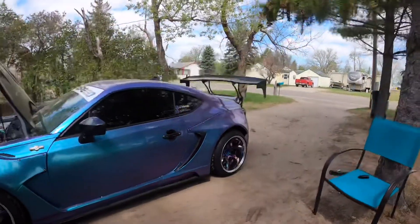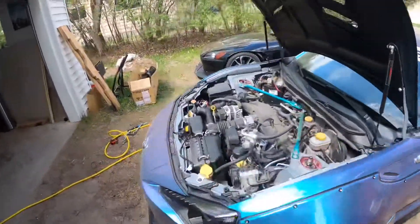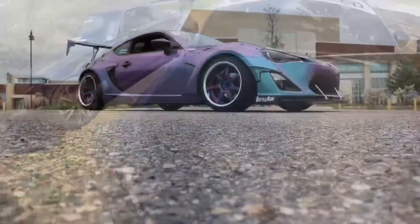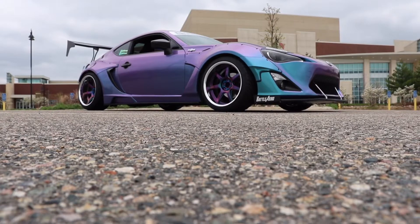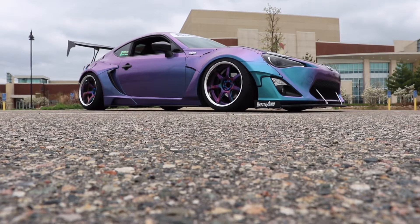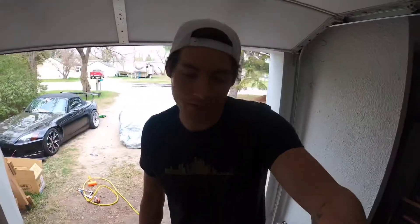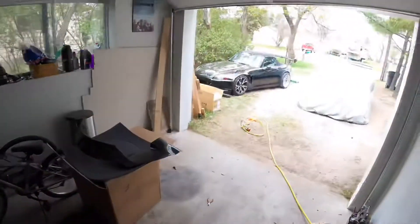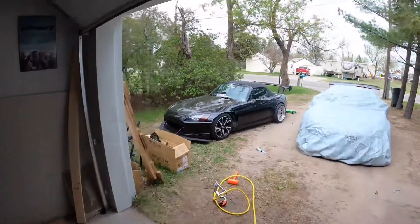I stiffened up the dampening on the front just so there's less travel and less potential for it to rub. Short video this time, but I just wanted to show you the new work wheels we got for the FRS. The next thing on the agenda is getting the over fenders put back on the S2000 so it's not looking like a hoopty.